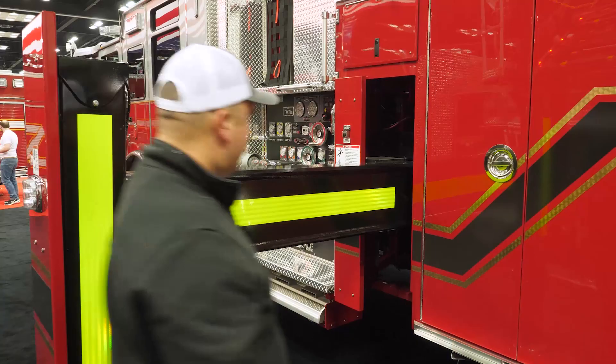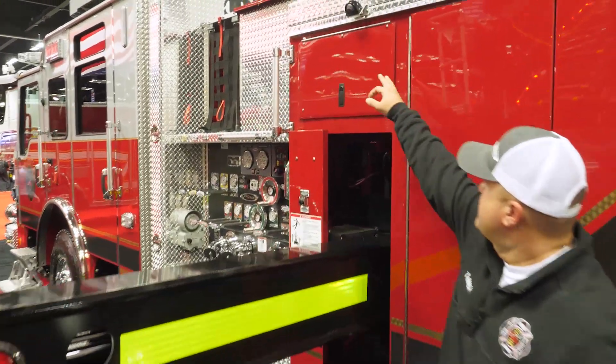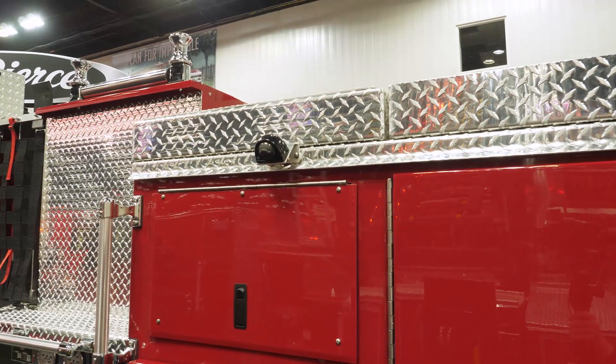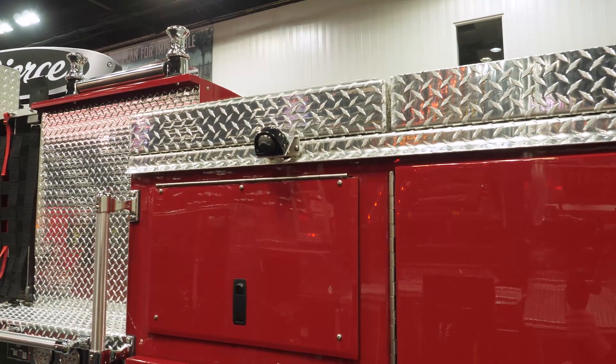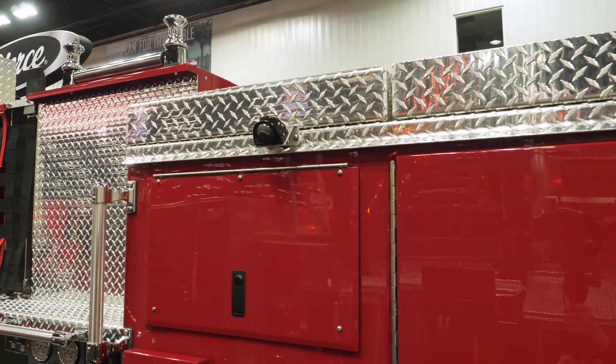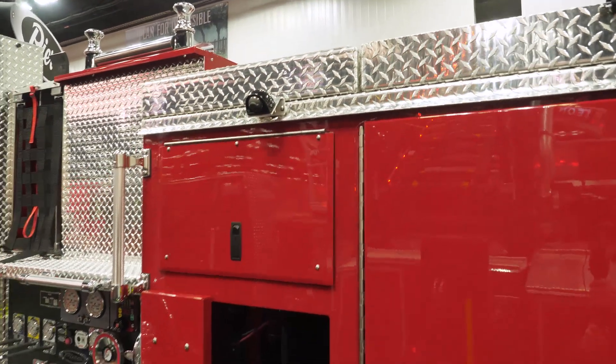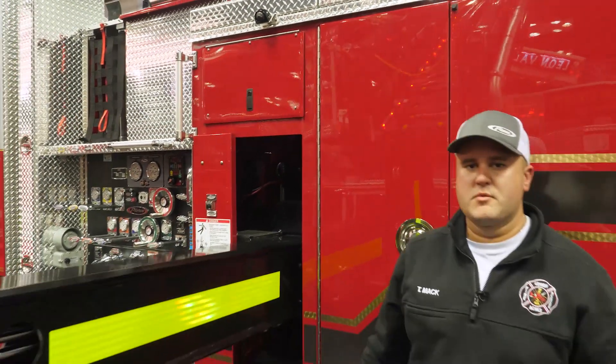Another unique thing we did with our outriggers is for placement: we have cameras above all of our outriggers that we can see on our Command Zone inside the cab. So the engineer pulling up can actually spot his outriggers before even getting out of the cab, making sure we get the truck in the right place on the first try and not delaying any time to rescuing victims with our aerial.